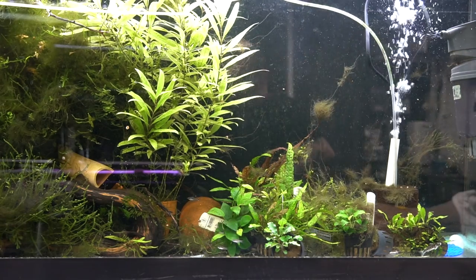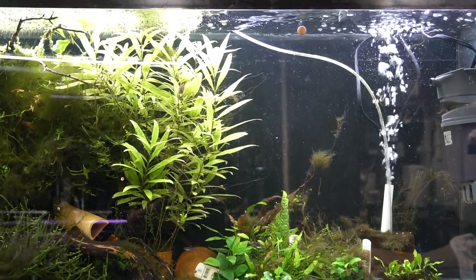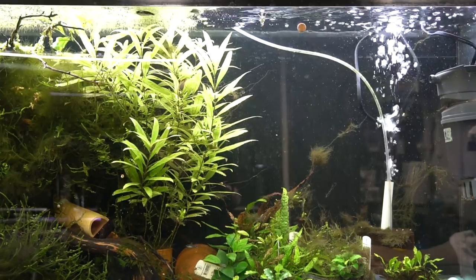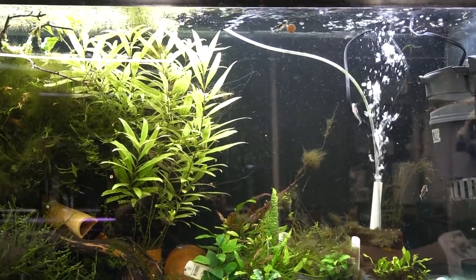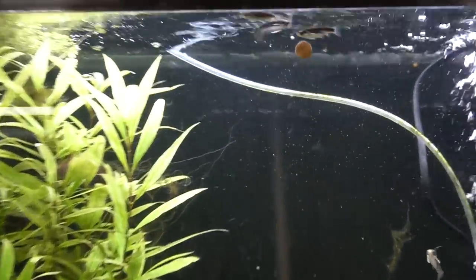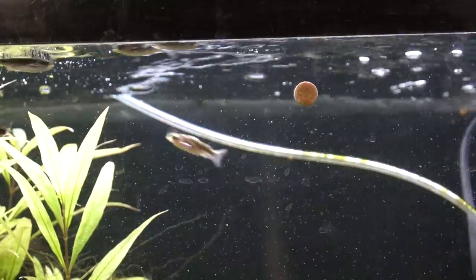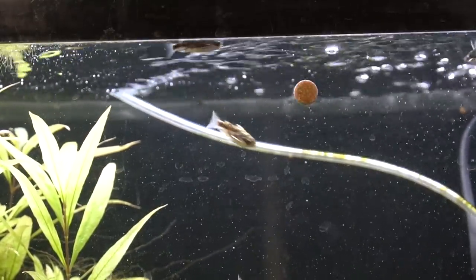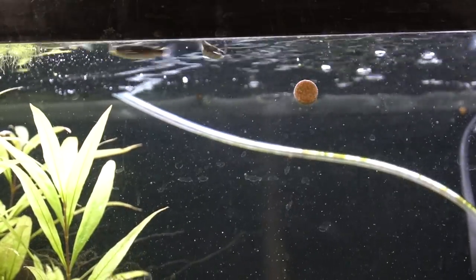You'll see them start to come out pretty quickly. I wish I wasn't out of frozen food, because feeding these guys frozen food is super fun — they'll eat right out of your hand.